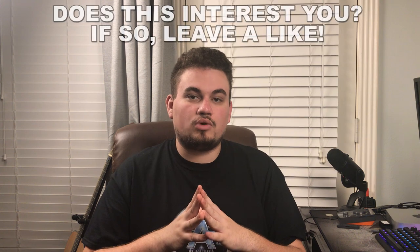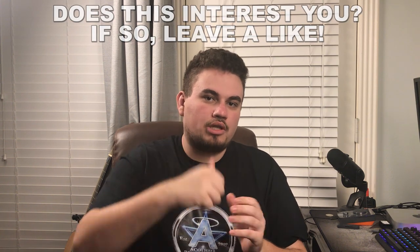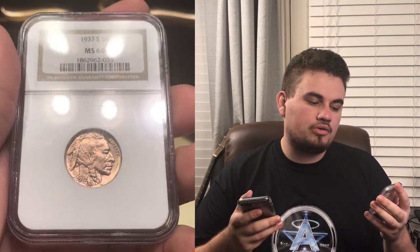In this video, we're getting down the building blocks on how we price coins, but we might also create a video on how to price beautifully toned coins because they do command a premium. If you want a video like that, make sure to hit the like button. Up next, I wanted to show you guys a more affordable coin. This is a 1937-S Buffalo Nickel graded MS66 by NGC.